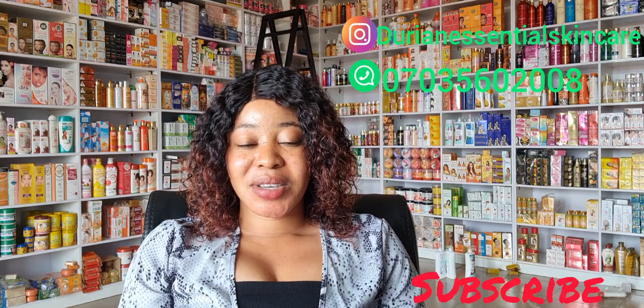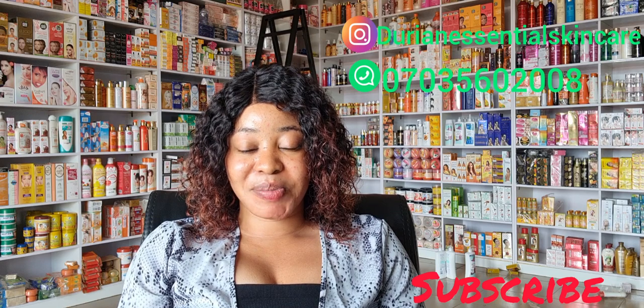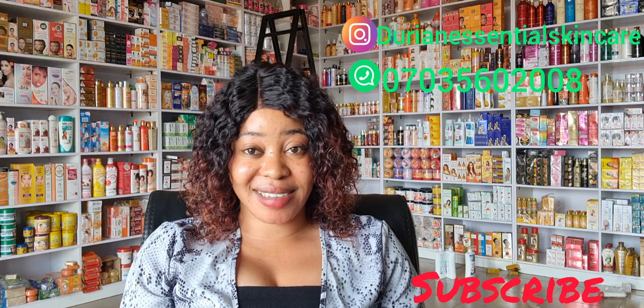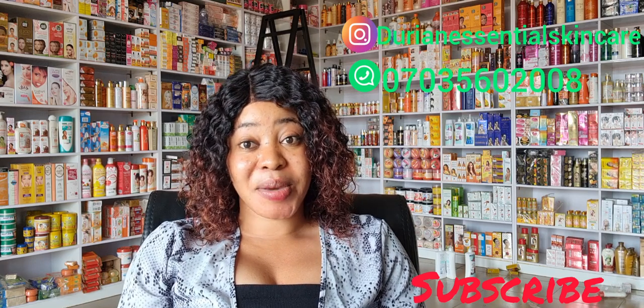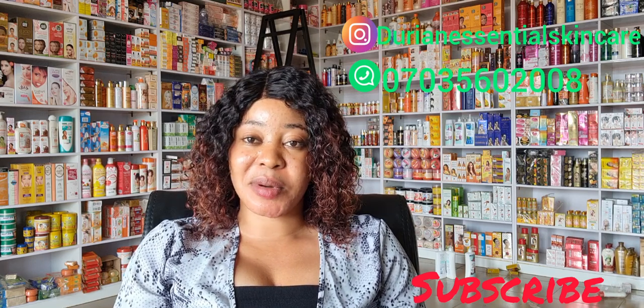Hi guys, welcome back to my channel. My name is Queen. If this is your first time seeing my face or coming across my channel, you're welcome to Dorian Essential Skincare. On this channel we do product reviews, we talk about beauty tips, we talk about skincare in general. If you've not subscribed, please click the subscribe button and turn on your notification bell so that each time I upload a new video you'll be among the first to be notified.